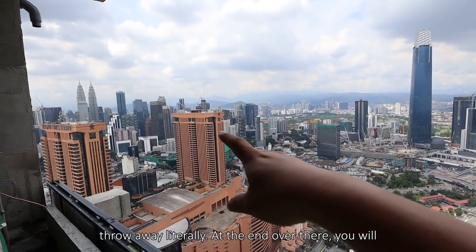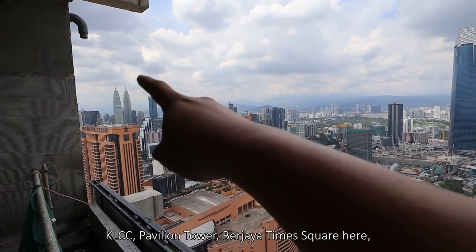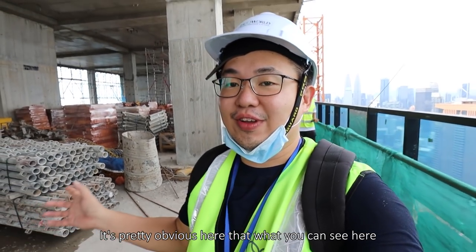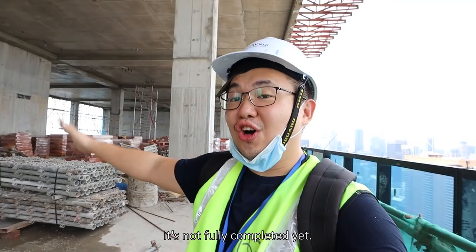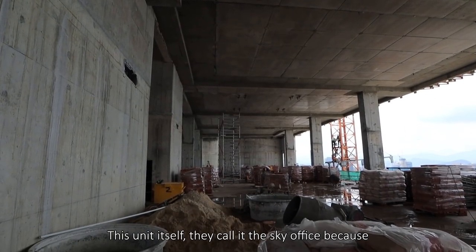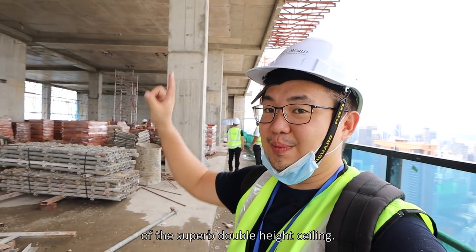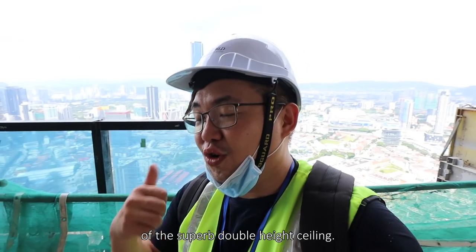Literally just a stone's throw away. At the end there you will have KLCC, Pavilion Tower, then you have Times Square here. It's pretty obvious that the view is not fully completed yet. This unit itself they call it the Sky Office because of the superb double-height ceiling. It's not just about the view.